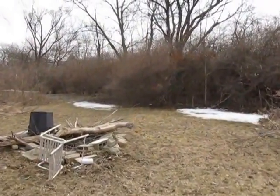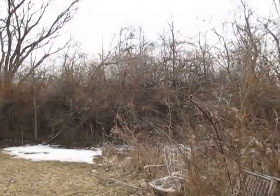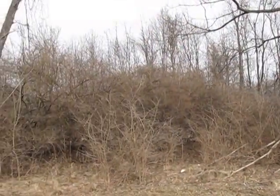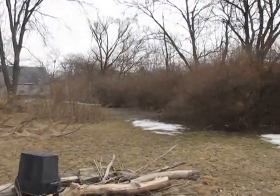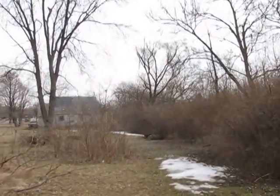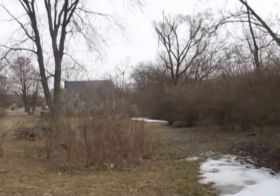We have a fire pit here — very private. If you look over to the right, you can't see any neighbors. Look over to the left, you can't see any neighbors over here either. The property to my left — or if you're looking at it from the road, to your right — is kind of a marshy area, so I can't see any houses being built there.